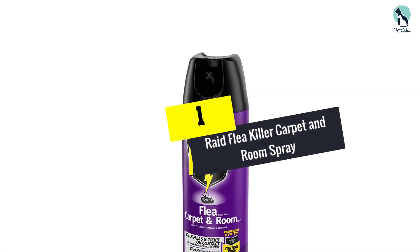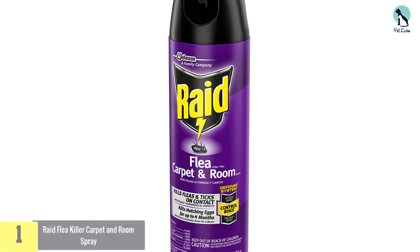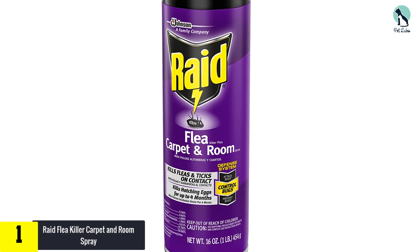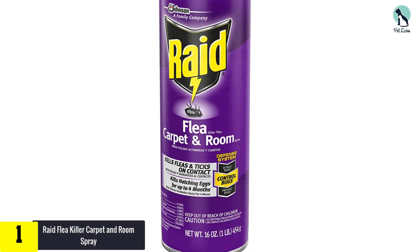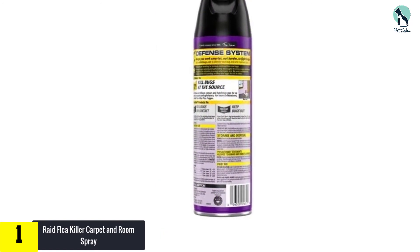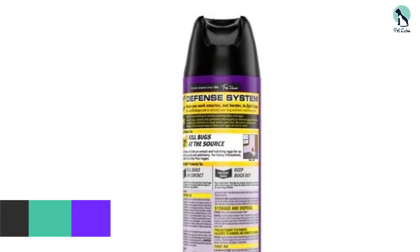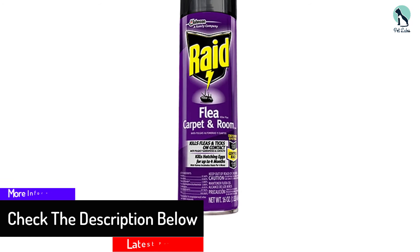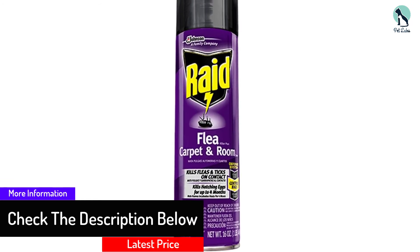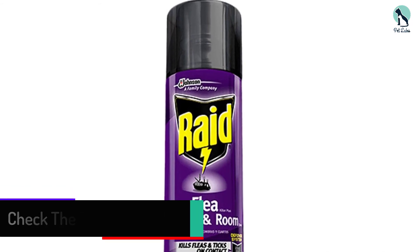And finally at number 1, we have the Raid Flea Killer Carpet and Room Spray. Classics are classics for a reason — Raid continues to be the top-line brand for raiding bugs from homes. One dosing of this spray is sufficient to kill an adult flea on touch, while eggs will be prevented from hatching for at least 4 months. However, after dosing the spray, you should definitely leave the room along with your pets for at least half an hour for the fumes to dissipate.